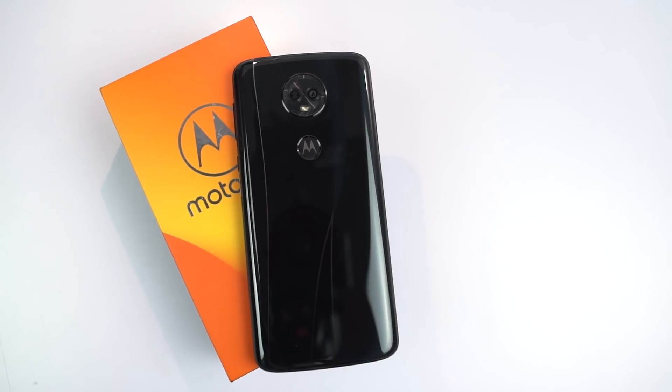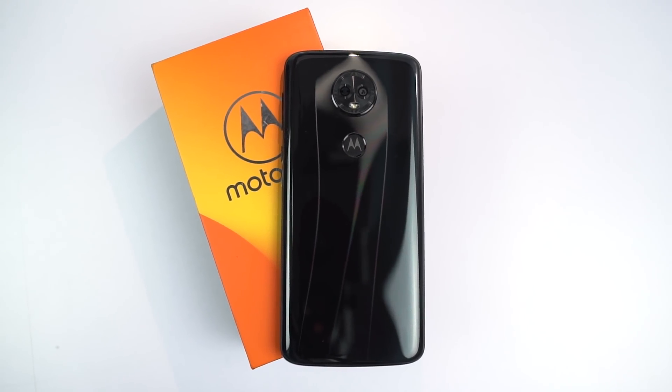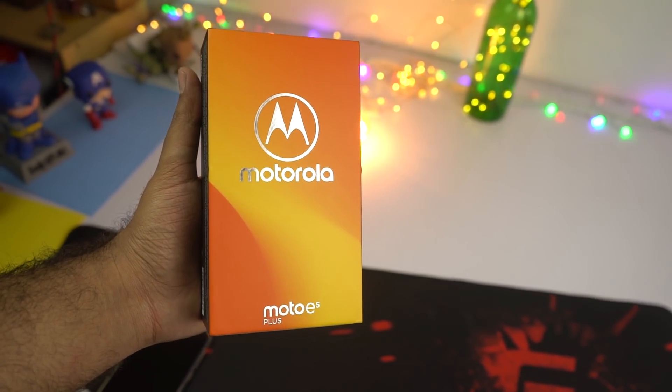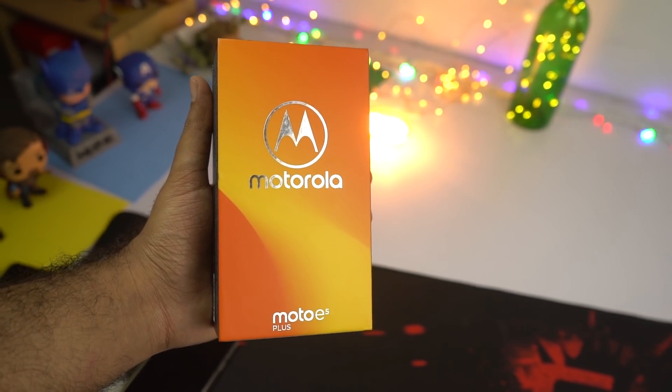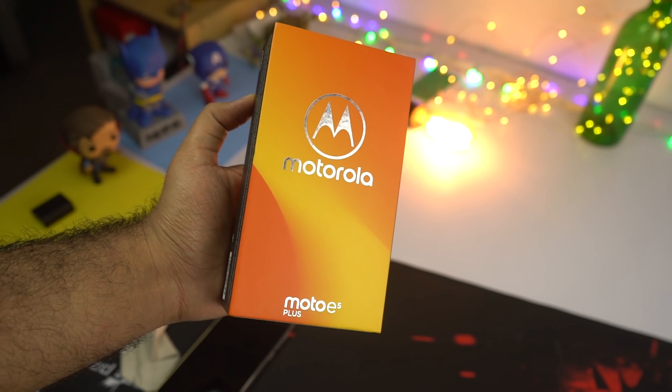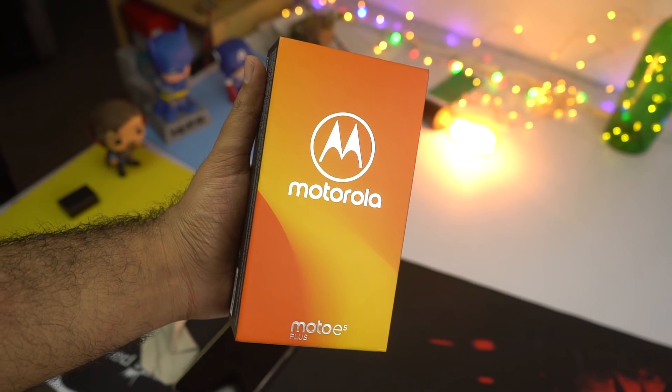What's up everyone, I'm Nikhil from Greedy Tech and these are the 6 reasons to buy the new Moto E5 Plus. Now every phone has its own pros and cons, so these are the best things — the pros — or the reasons to buy the Moto E5 Plus. If you want to know about the bad things, check out my video on problems with the Moto E5 Plus, link will be in the description.